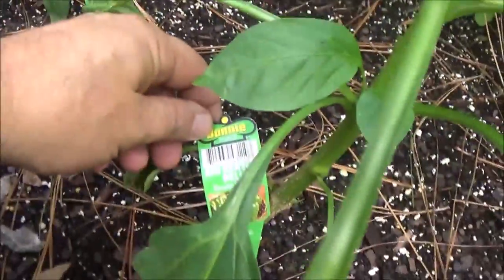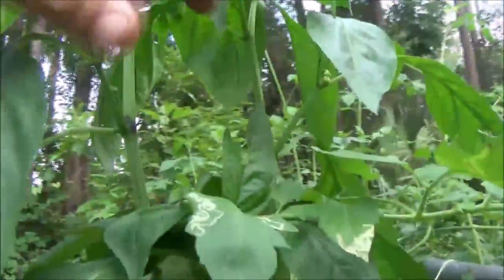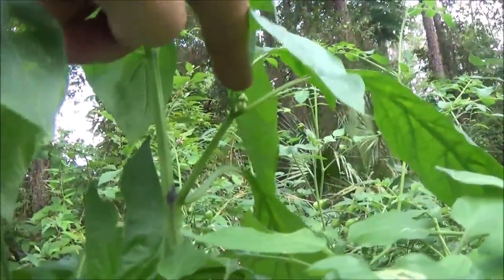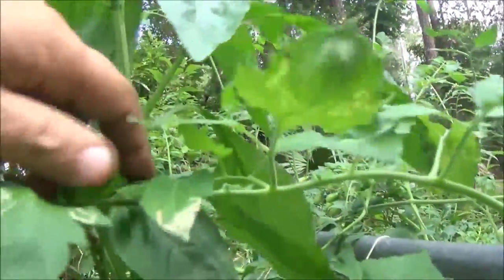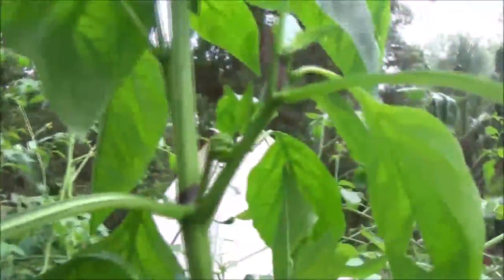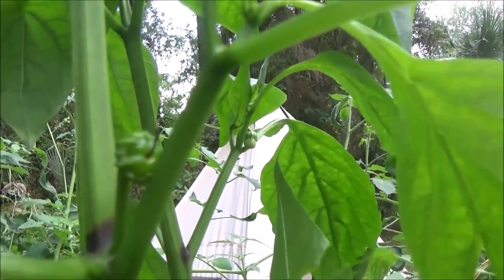So we have one green pepper here, and this one is a Big Bertha bell pepper. I don't see any peppers on it yet, but it's still growing, just not blooming a lot. Wait — there's something starting. There's one that looks like it's starting — see it? Yeah, that one's starting. All right, cool.